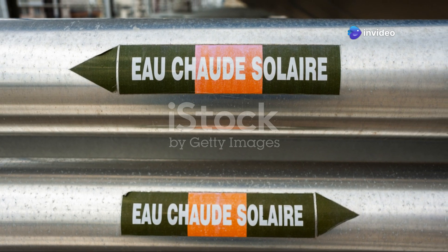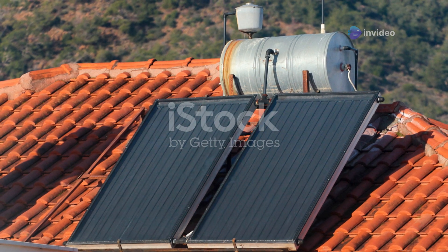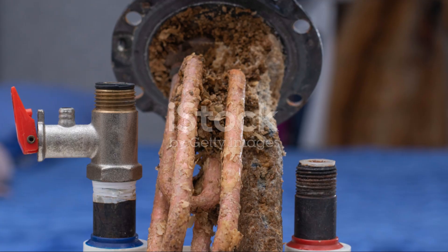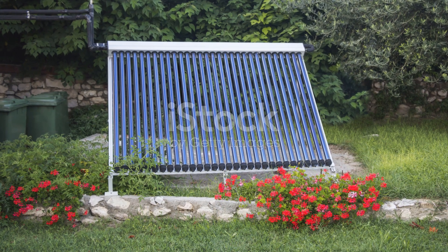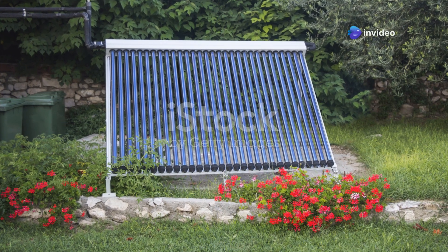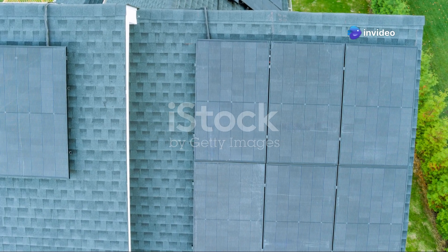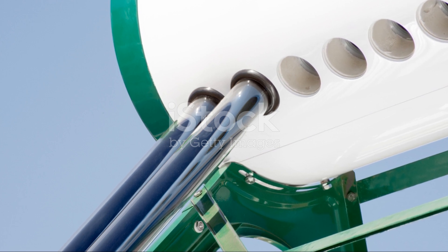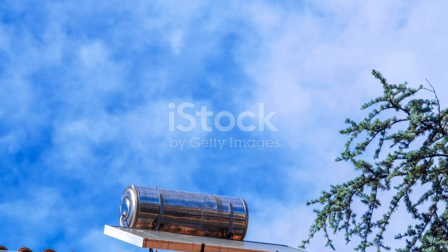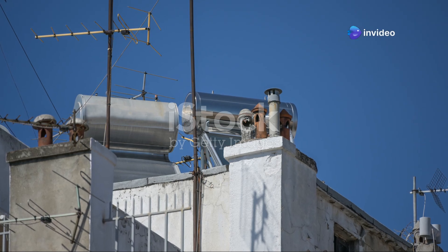Thermosyphon systems rely on thermal circulation — water circulates when warm water rises and cool water descends. They feature a tank like an ICS unit, but have collectors attached sloping downward from the tank to allow thermal circulation. Thermosyphon collectors gather sunlight, sending heated water back to the tank via a closed loop or heat pipe. While thermosyphons are more efficient than ICS systems, they can't be used where regular freezing occurs.